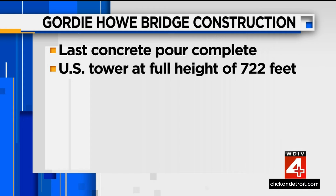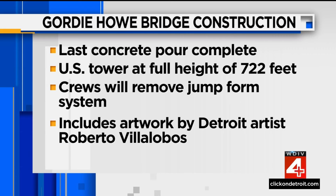Crews will now begin removing the jump form system, which includes artwork by local Detroit-based artist Roberto Villalobos. These last steps are anticipated to begin the Canadian Bridge Tower in September.